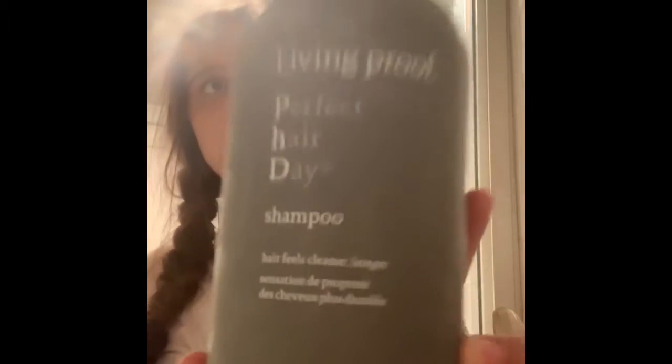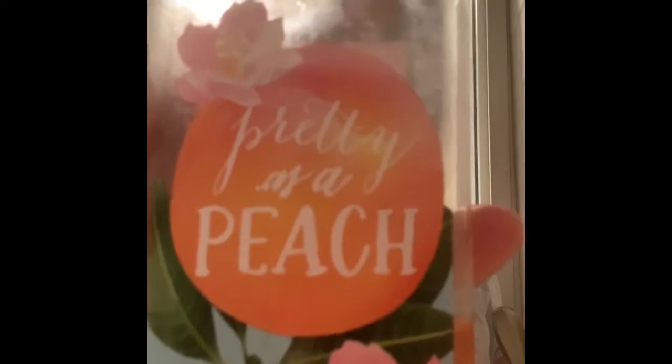This is me getting ready for the shower. Here's my shampoo, body wash, and conditioner — I really like these products for my hair, they make it really nice, silky, and smooth. This is my hair after I took out my braids. I was really sad I had to wash it because they looked really nice.